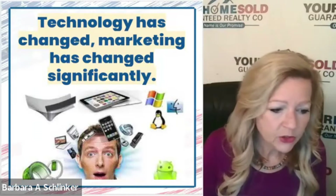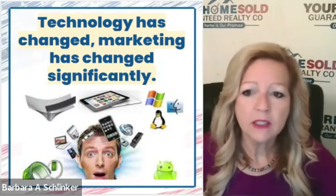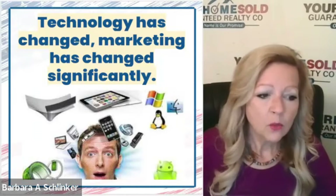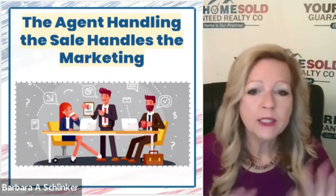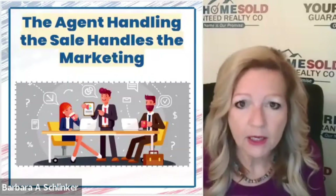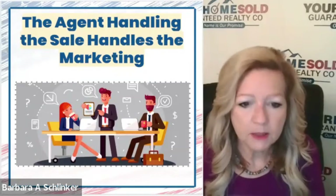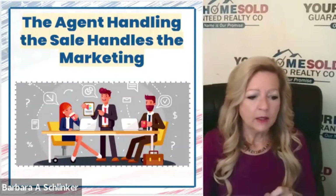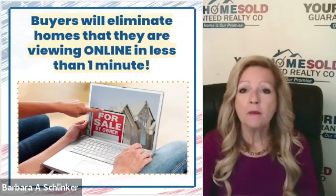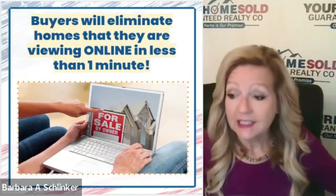A majority of buyers are making their decision about which homes they're going to leave their fuzzy bunny slippers for, get in their car, and drive by to request a showing. Years ago, before we had good technology, the typical buyer would look at 40 homes. Nowadays, the typical buyer looks at eight. That tells me that 80% of the decision about whether or not a buyer is even going to come look at your home is made based on the online presentation.